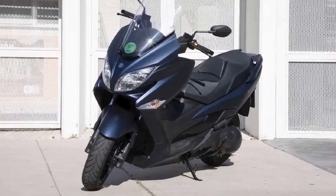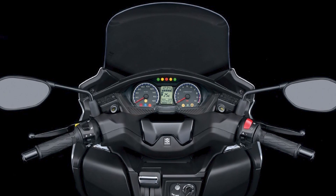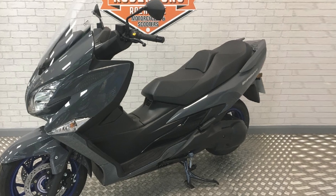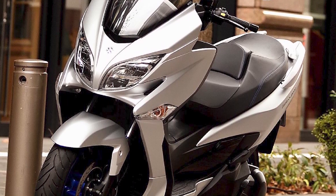Performance: the Bergman 400's 400cc engine is smooth and powerful, and it delivers plenty of acceleration for both city riding and highway cruising. The scooter also has a top speed of around 100 mph, which is more than enough for most riders.